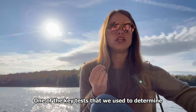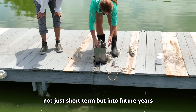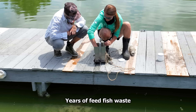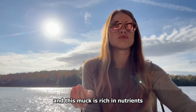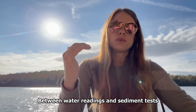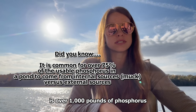One of the key tests that we used to determine the treatment plan was sediment phosphorus fractionation. Nutrient management is vital to the success long-term, not just short-term, but into future years. It's important that we not overlook the nutrients that are in the soil versus what's just in the water column. Years of feed, fish waste, and dead vegetation all turn into muck, and this muck is rich in nutrients. The muck releases all these nutrients into the water, creating a surge of continual nutrients feeding the water body. Between water readings and sediment tests, it's been calculated that the total phosphorus in the water and the top 10 centimeters of sediment is over a thousand pounds of phosphorus.